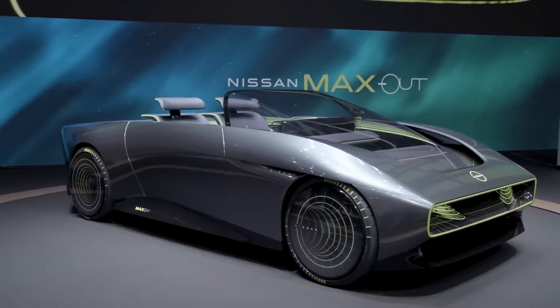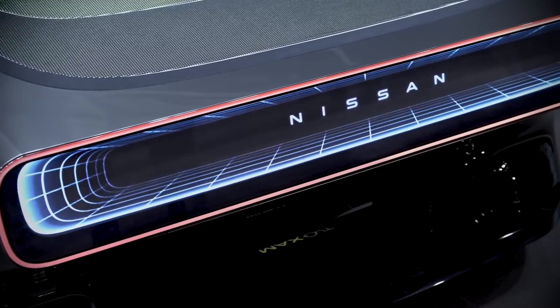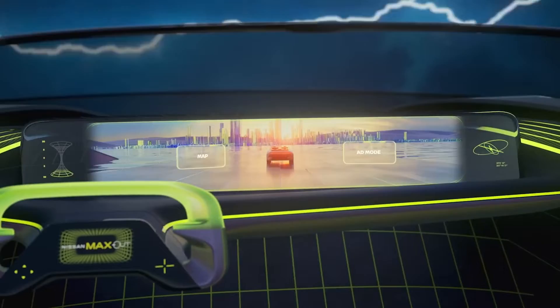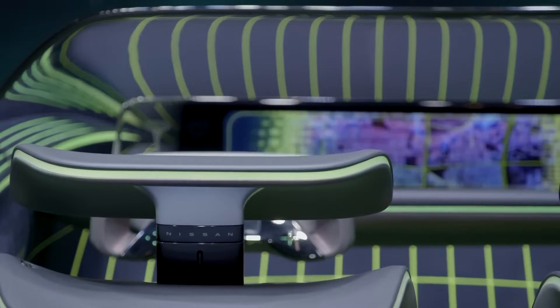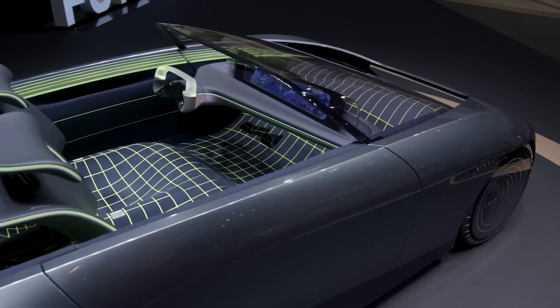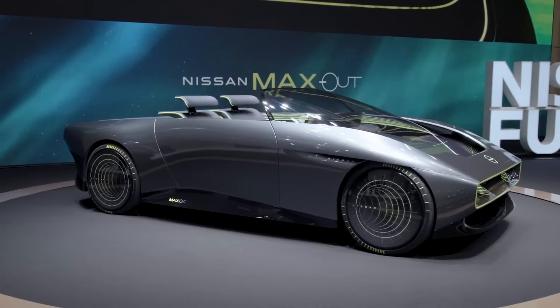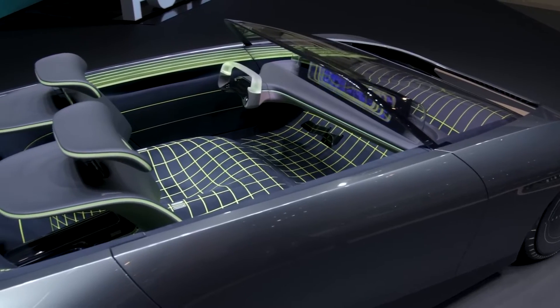While specific power figures for the Maxout haven't been released, its predecessor concept showcased impressive performance with 304 horsepower and 501 lb-ft of torque. With its combination of style, sustainability and exciting features, the Maxout EV promises a forward-thinking driving experience for the future.